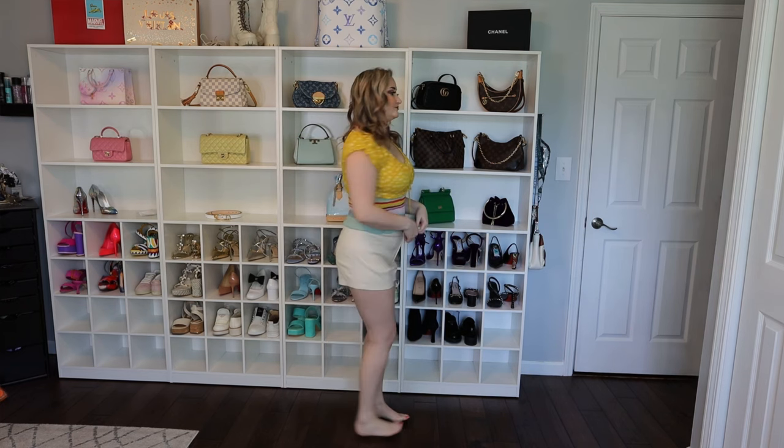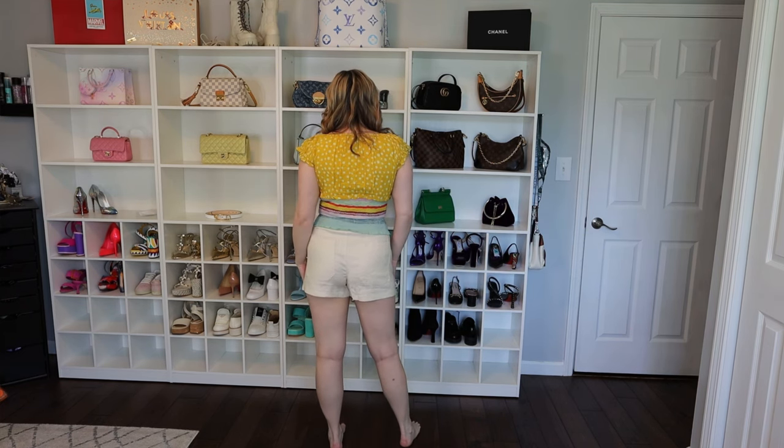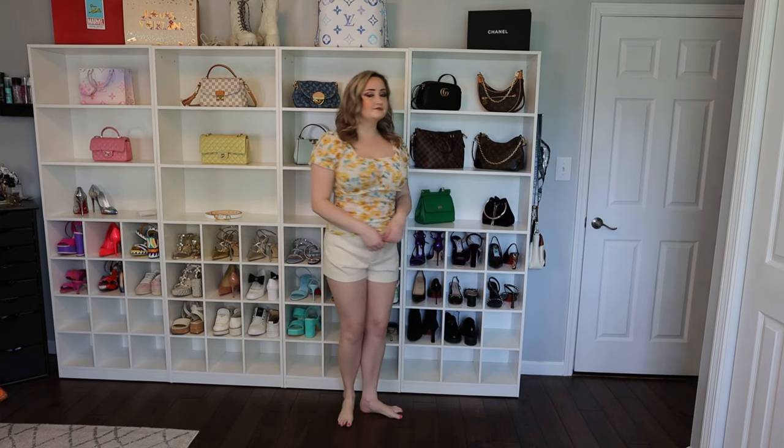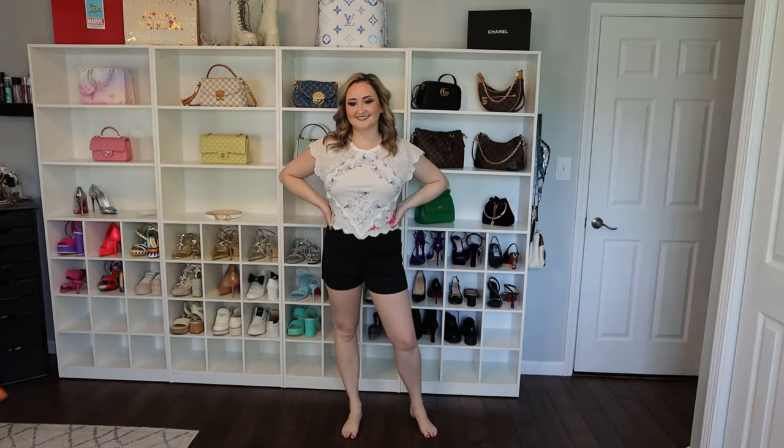Next we have this cute smock top. I love all the different colors in it, and then these Colette shorts — obsessed. I have these shorts in another colorway; you can see it's the same shorts with a different smock top. They have so many cute spring tops, but these shorts I'm obsessed with. I have the pants too — they fit so well and they're so comfortable.